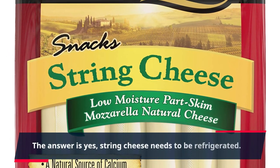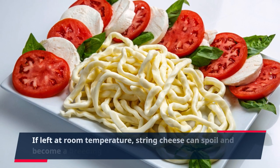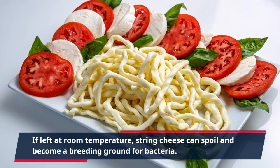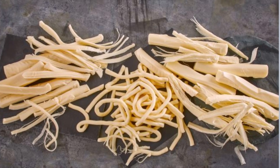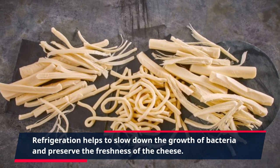The answer is yes — string cheese needs to be refrigerated. If left at room temperature, string cheese can spoil and become a breeding ground for bacteria. Refrigeration helps to slow down the growth of bacteria and preserve the freshness of the cheese.